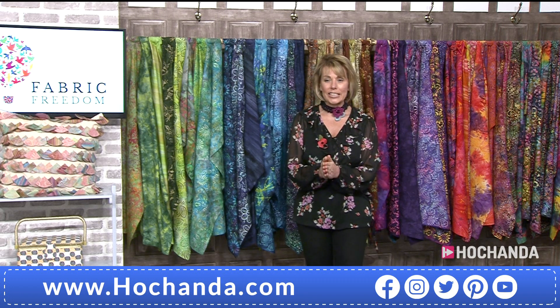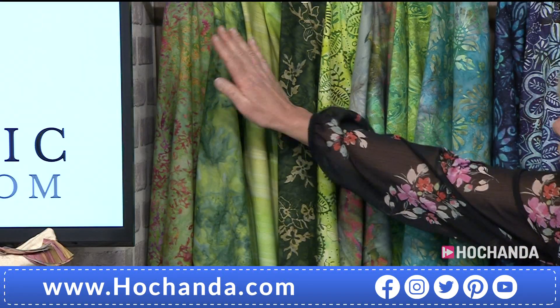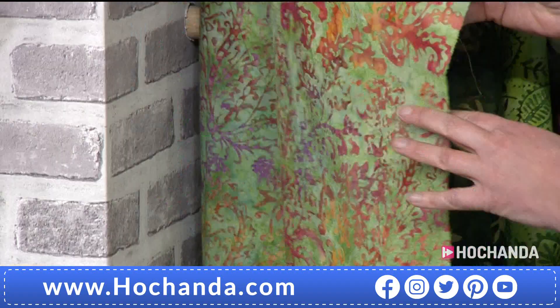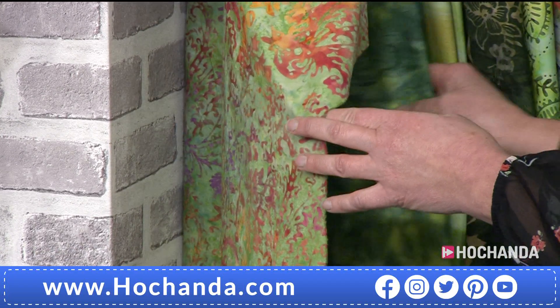Let us have a look at the One Day Special — it looks absolutely fantastic in the studio. Let's have a look at the details and go through the colours. First of all, we've got the greens. You've got eight pieces. I'm going to open these out a little bit so you can see. These are all half metres — authentic boutique, 100% authentic, absolutely gorgeous.